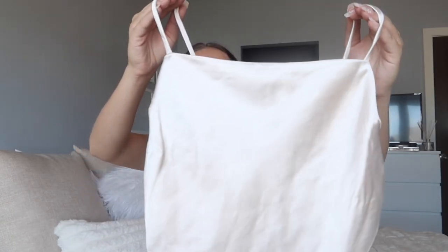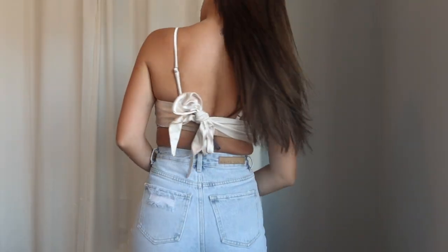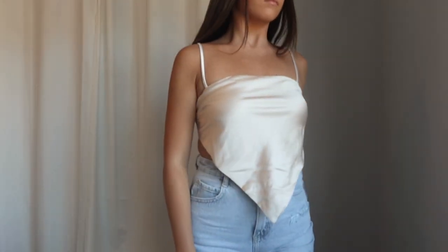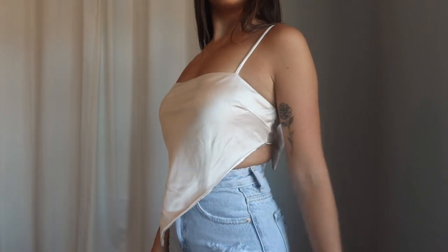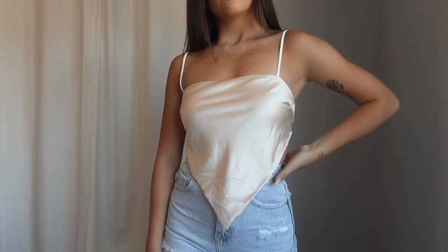Next item is this little tank top — this is the Meet You There Crop in Beige. It's a scarf-style top that self-ties in the back so you can get the perfect fit, and the straps also have adjustable sliders. I cannot tell you guys how amazing this top feels — it's a double-lined satin material that is super thick but also silky soft with a little stretch. It pairs so well with jean shorts, jeans, skirts — literally anything.